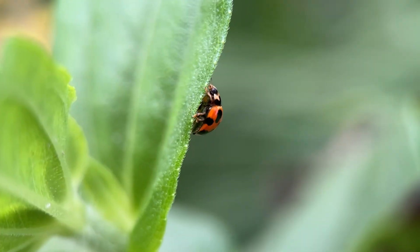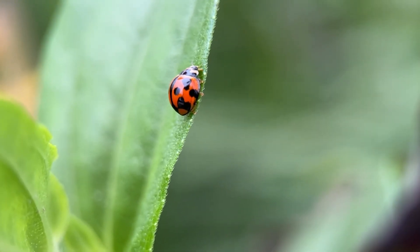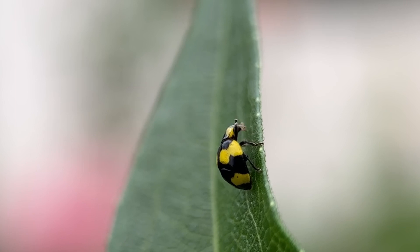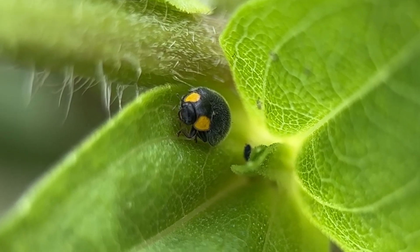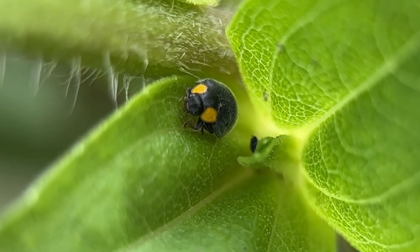The names Lady Bird, Lady Bug, and Lady Beetle are given to a little beetle that is commonly found in our gardens all across the world. They're found on every continent except Antarctica, so the lady beetle is one of the most commonly encountered insects in our backyards, and it's also a great little beneficial insect that will take care of backyard pests.